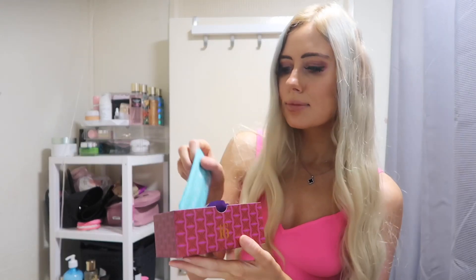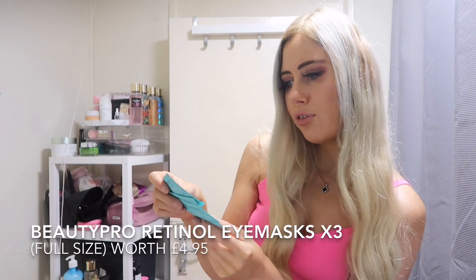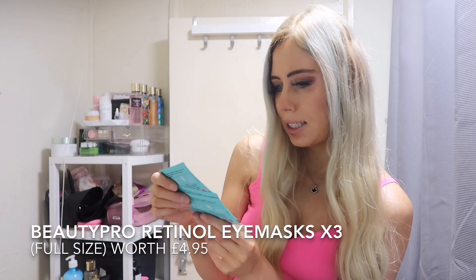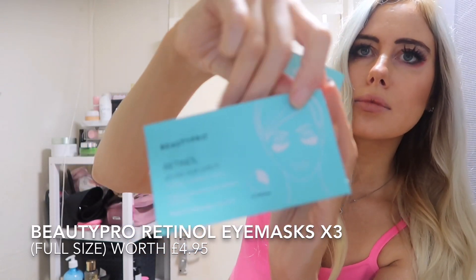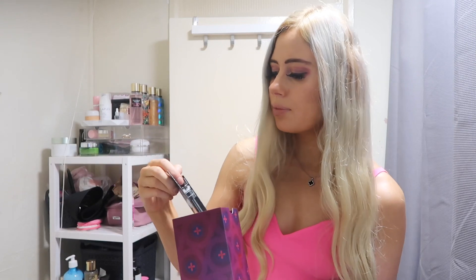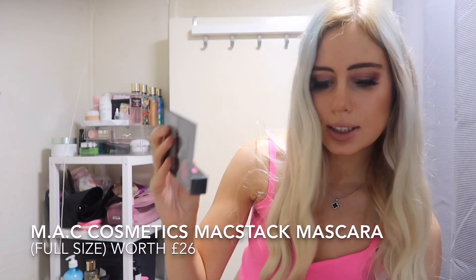Number 16, we get the Free Beauty Pro Retinol Under Eye Patch — Retinol, Vitamin C, Aloe. In door 17, we've got the MAC Stack Mascara. I think this is full size as well.